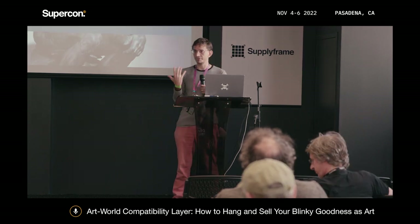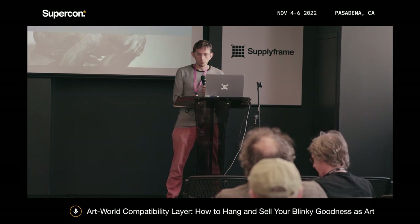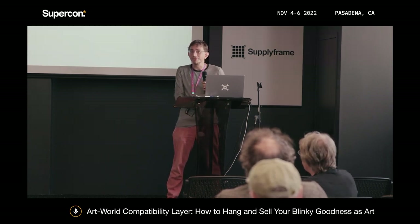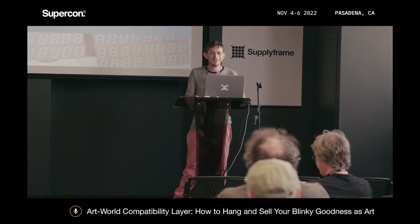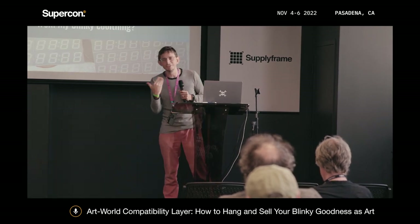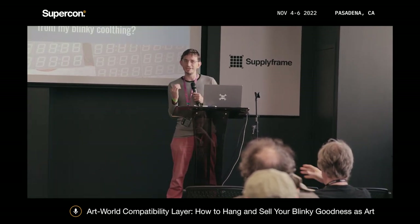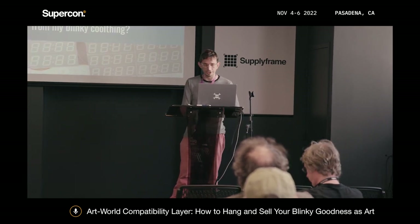So you've got something cool — it's glowing. How do you make it art? What makes it art? If you say it's art, it's art. But seriously, what are the tactical changes you make physically to make something art? I'm going to get into the nuts and bolts of that, the nitty-gritty.